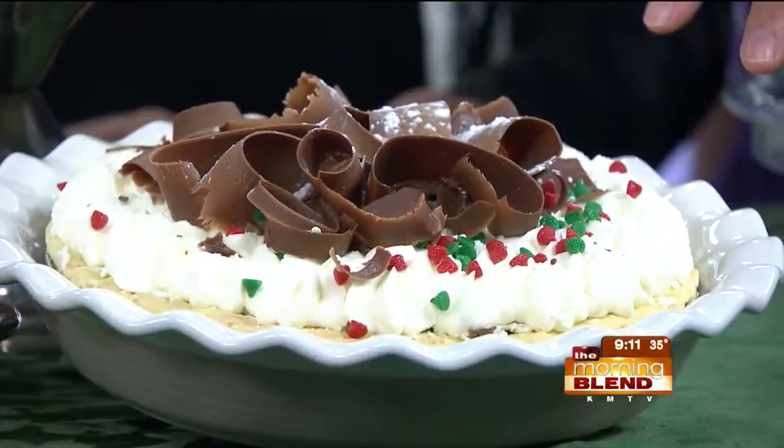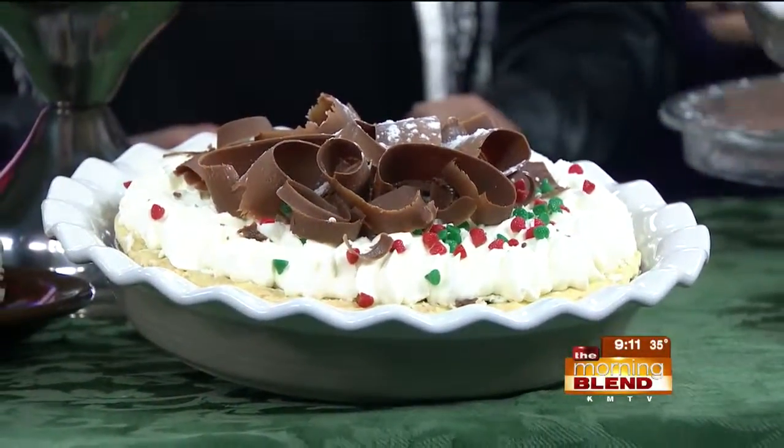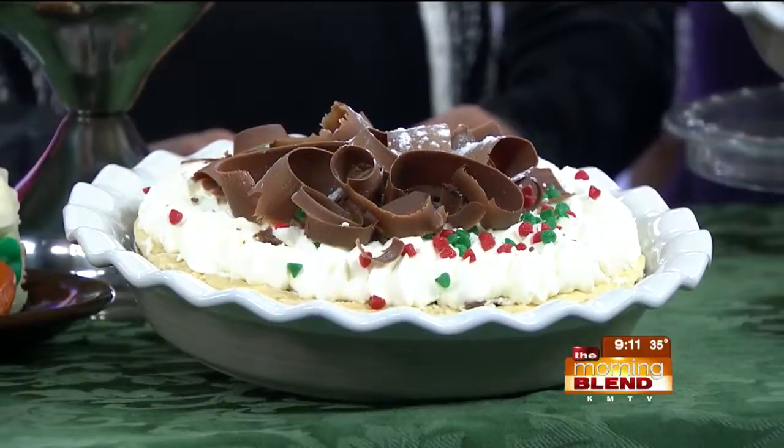The star of the show — that is our French silk dressed up as holiday silk. So it's straight French silk but you've added some things on top. We put some red and green chips on top to make it a little bit more festive. But those are still chocolate, right? Absolutely. So it still tastes similar. If you love that pie, it's the same thing.